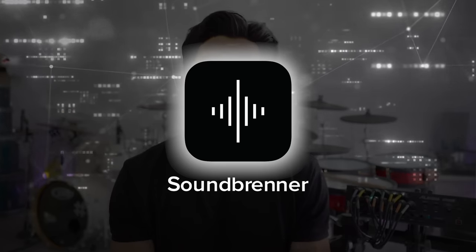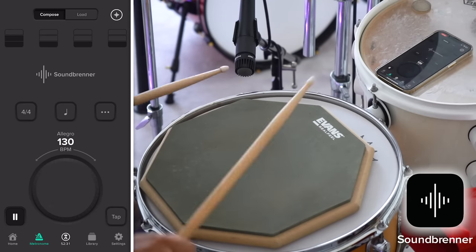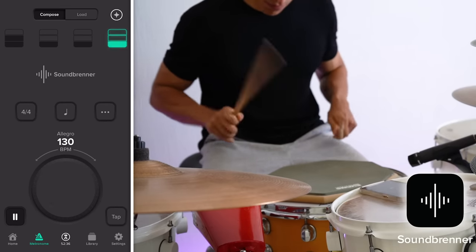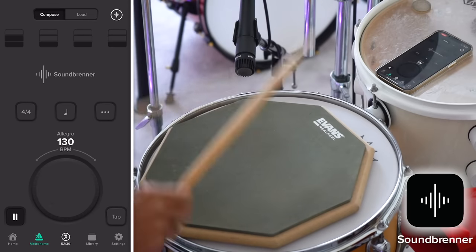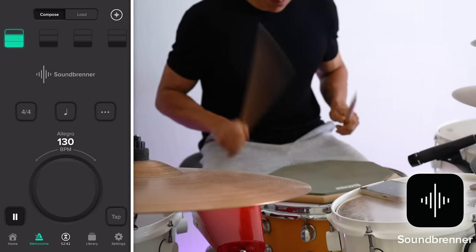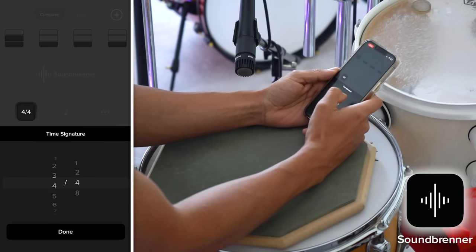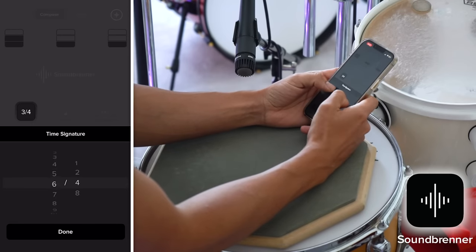Number two is going to be Soundbrenner. As drummers, we need to practice with a metronome — we need to practice our time, from practicing on the drum pad to the full drum kit. We always need to practice our timing, and for me the best app is Soundbrenner. It's completely free, you can download it for free.